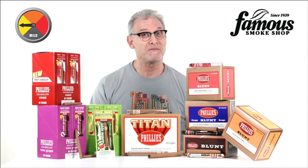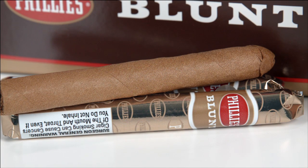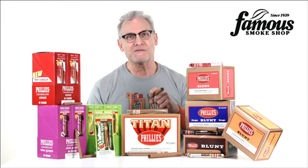Plus, the blunts come in boxes of 50 cigars, so you get a lot of value for your buck. And when you buy Philly's at Famous Smoke Shop, you can be sure you're getting them at the very best prices, too. Add some to your cart today, and until next time, happy smokes!